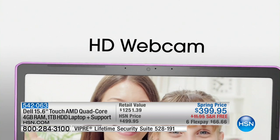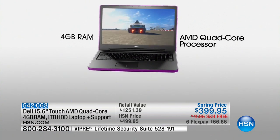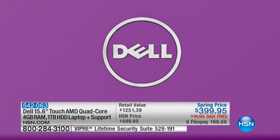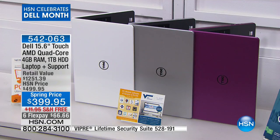You have an HD webcam in here. You have every bell and whistle and then some. There you see that quad-core processor that's really going to make it super speedy. We've sold through half of our quantity on this, and we have three colors left. The colors you can choose from are white, silver — which is breathtaking, it is so beautiful — and purple.